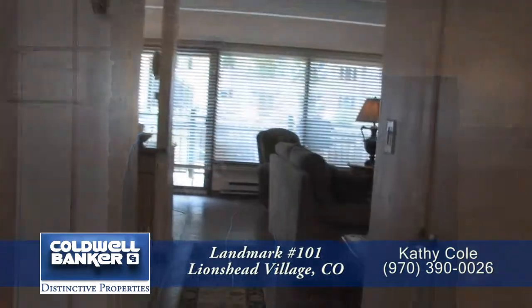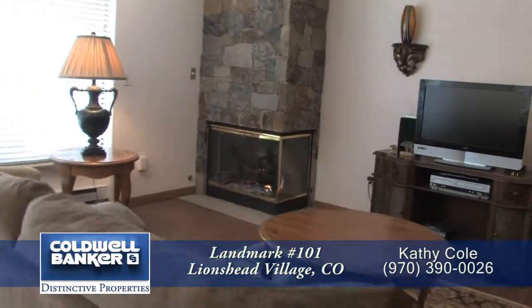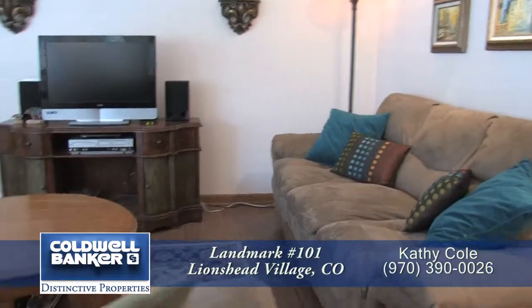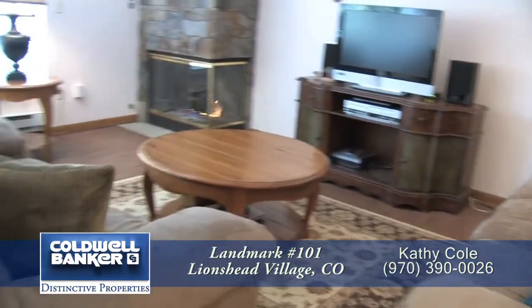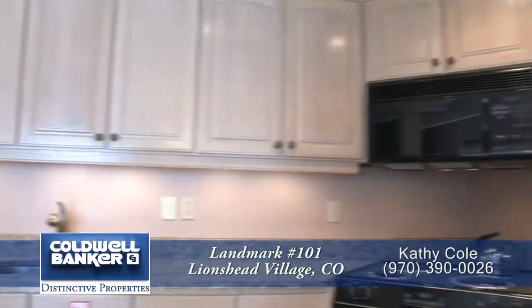Come on in, let me show you this condo. When you step into this ground floor condo, you walk down to the great room with the living area to the right. This area is quite spacious and features a gas fireplace with a slate chimney.